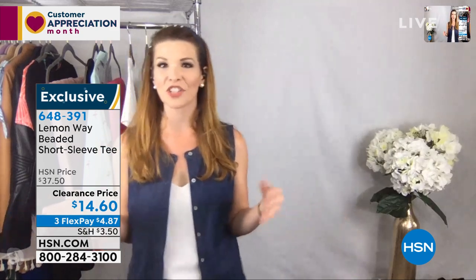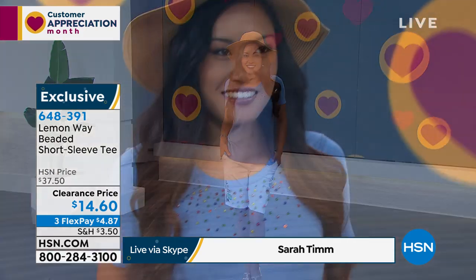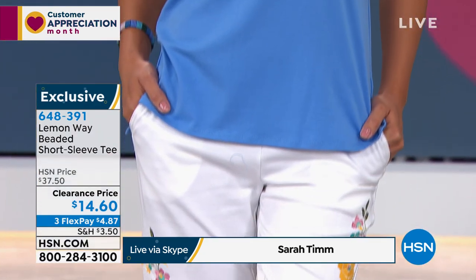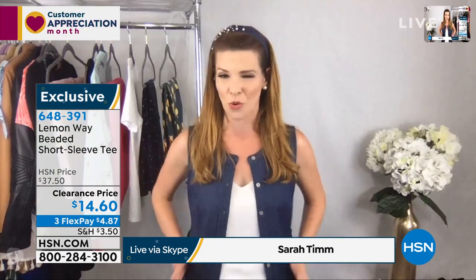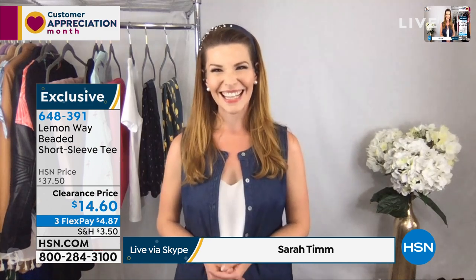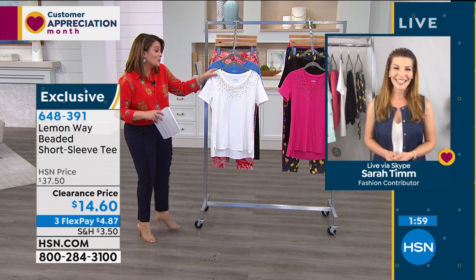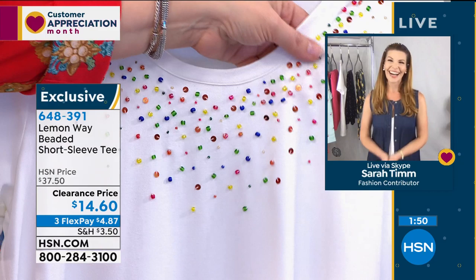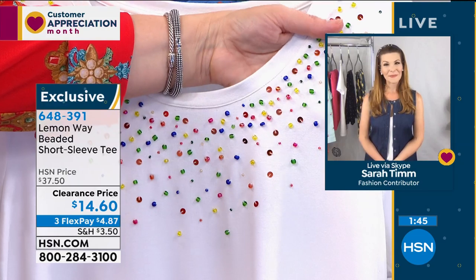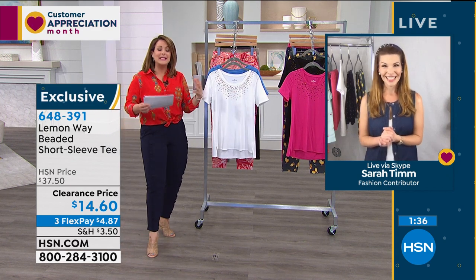Sarah would wear this to a super hot picnic or birthday party — just throw on this t-shirt with the skort or a pair of little shorts. You get an elongated short sleeve for great coverage, and that confetti beading across the neckline is so cute — just a little bit of dazzle, so you don't even need to wear jewelry. It has a high-low hem too. Taken from $37 to $14.60. The beading features yellow, red, navy blues, and green confetti beads — a party around the neck.